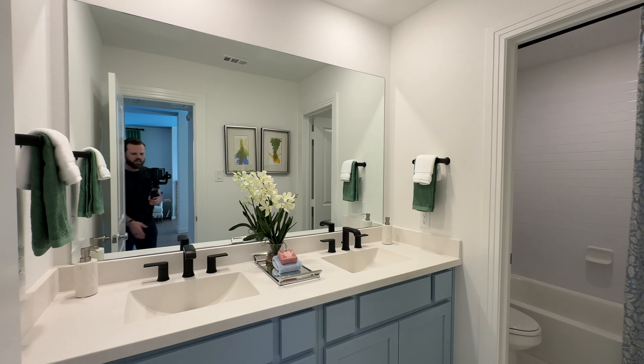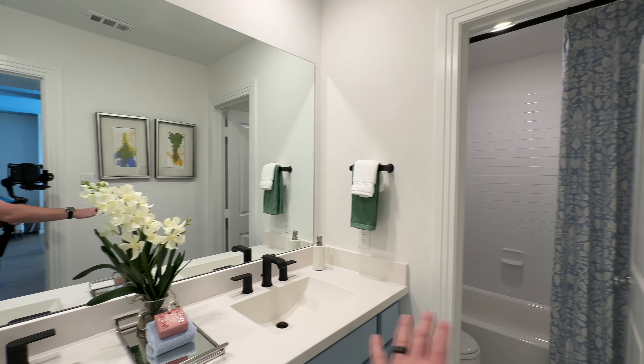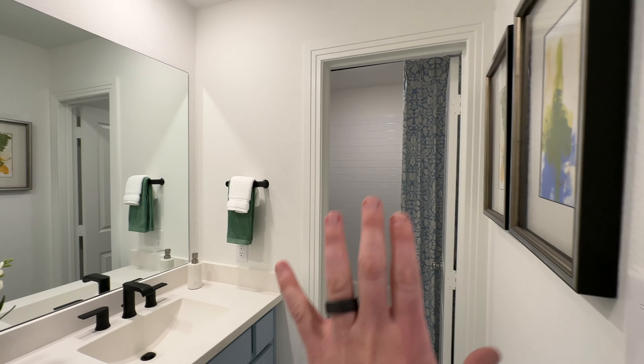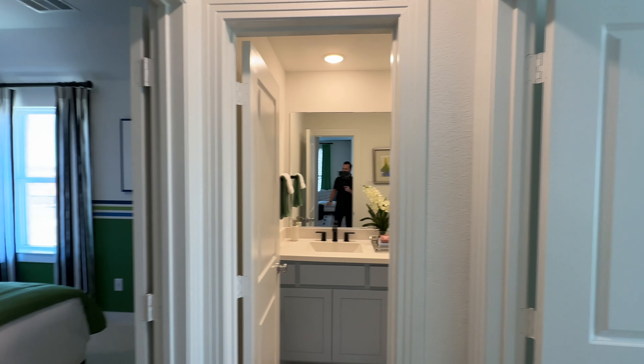Bathroom here. Kind of nice if you have a couple of kids — you got two sinks. One tidy kid, one less tidy kid — I feel like that's always how it works. They have a little bit of privacy here; if one's getting their shower, doing their business, they have a privacy door. But the other one can kind of continue getting ready. I like that — it's the little touches that make a big difference.